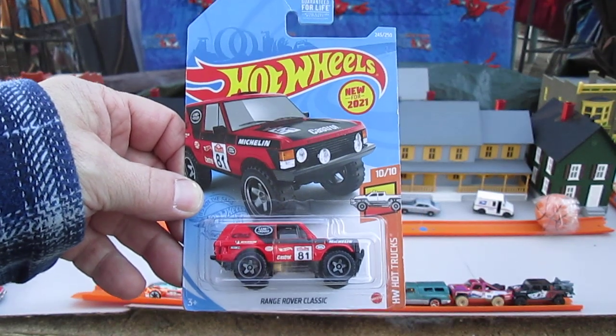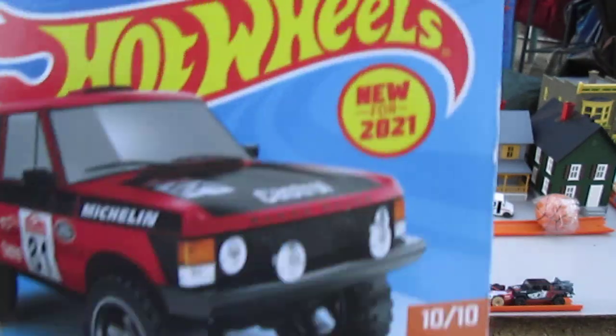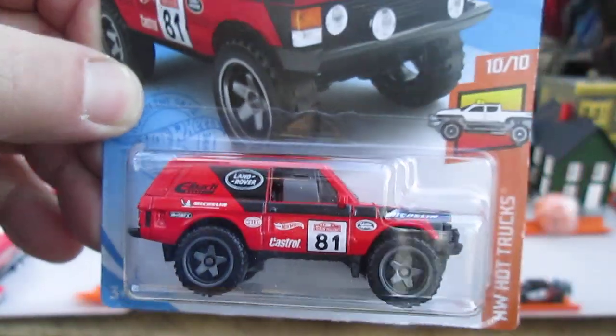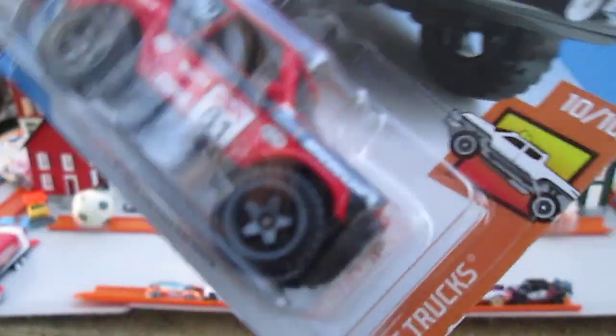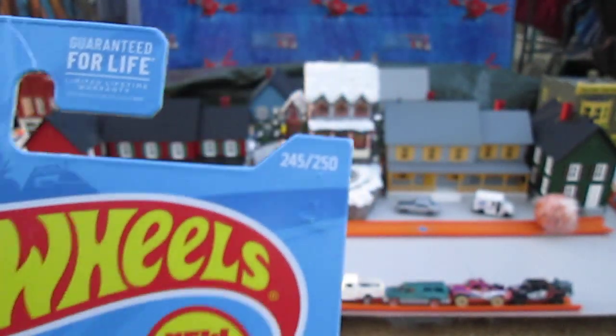Hello and welcome to Timmy's 10 again for an unboxing of a 2021 Hot Wheels. New for 2021, it's the Range Rover Classic. It looked a lot like the Land Rover that I had opened before. Hot Wheels Hot Trucks, number 10 of 10 in that series, and number 245 of 250 on the year.